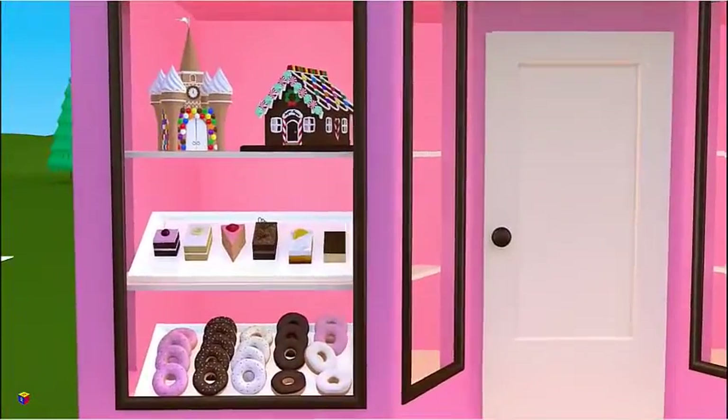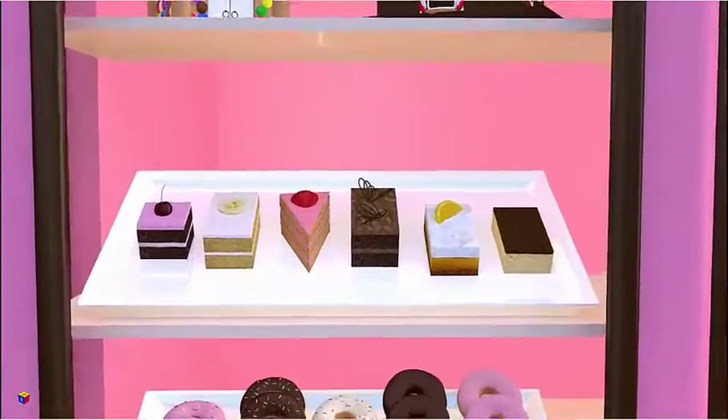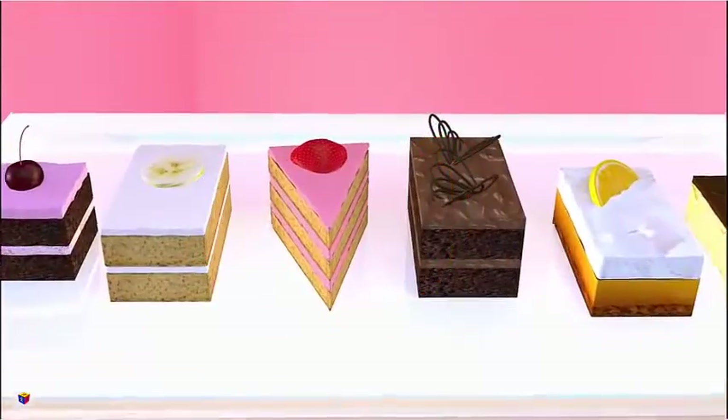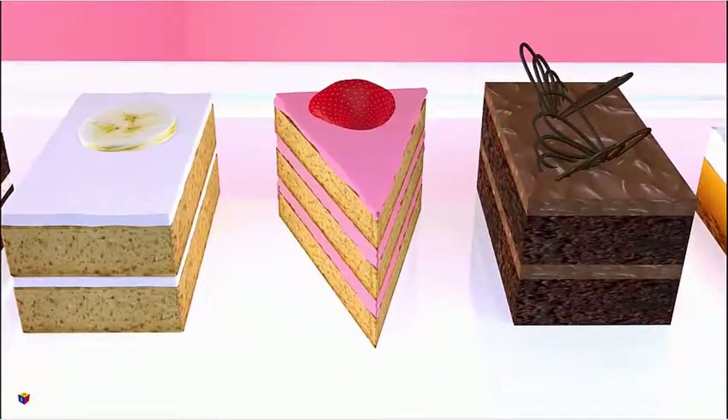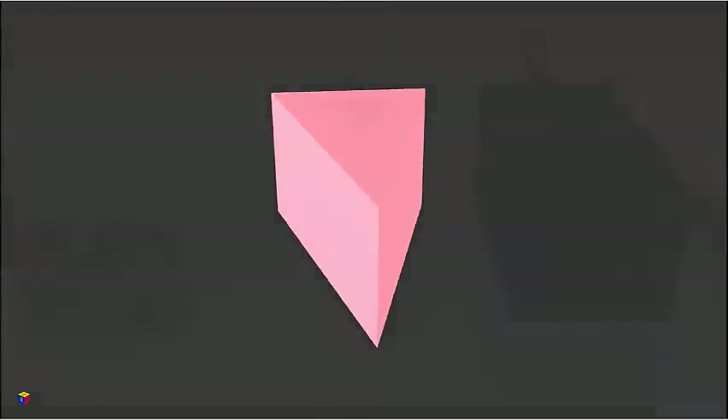Look at those sponge cakes. Mmm, they look so delicious — especially the pink one with a strawberry on it. What is its shape? Right, a triangular prism.